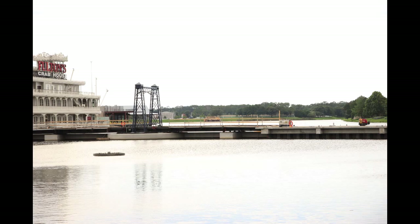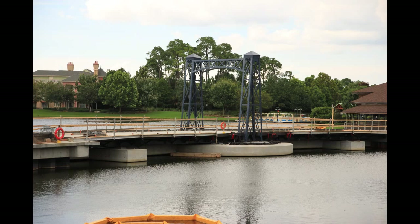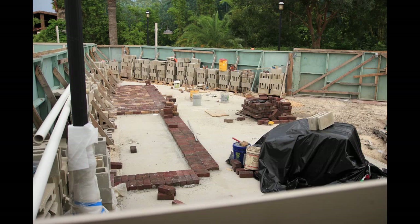Heading outside in Downtown Disney, looking at some of the Disney Springs construction. Starting on the bridge that goes across over by Fulton's Crab House and across to the other side of the lake. Only one of these steel arches is up, and it has been that way for quite some time. I'm not sure how many they plan on, but just the one is up right now.